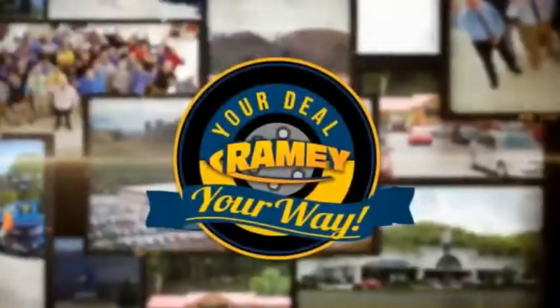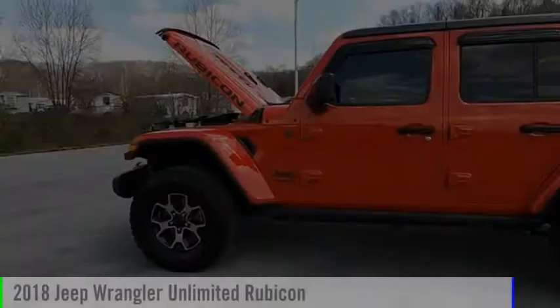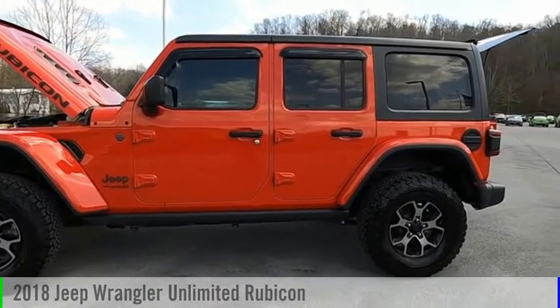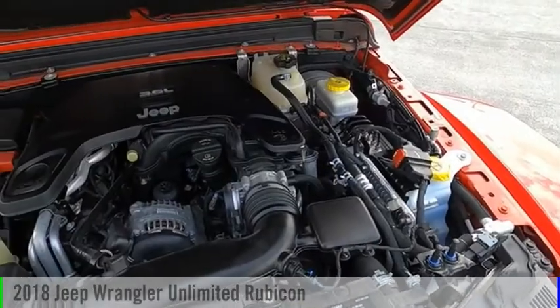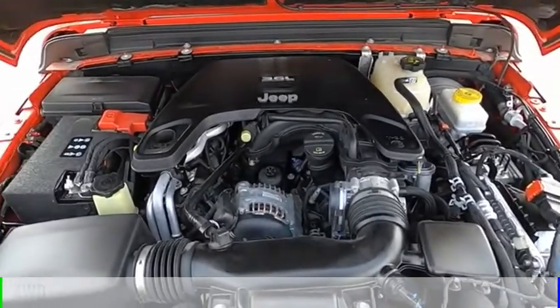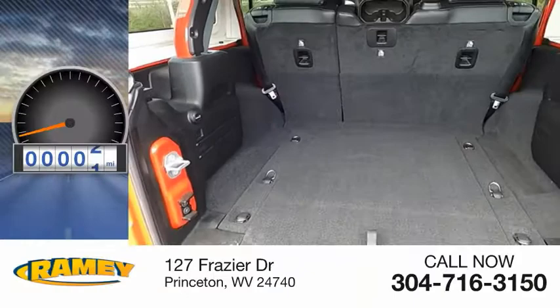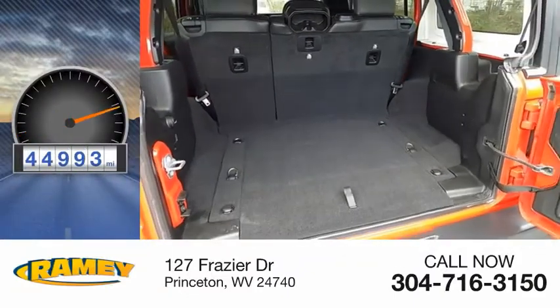Amy, it's your deal, your way. We are pleased to show you the 2018 Jeep Wrangler Unlimited. This vehicle is powered by a four-wheel drive, six-cylinder, 3.6-liter engine. This vehicle has less than 45,000 miles.